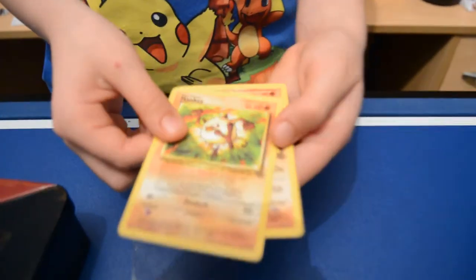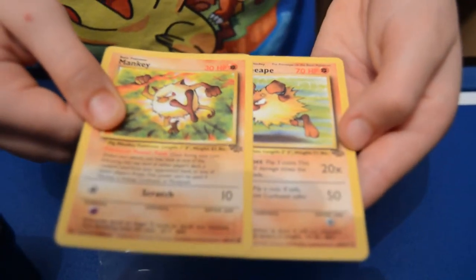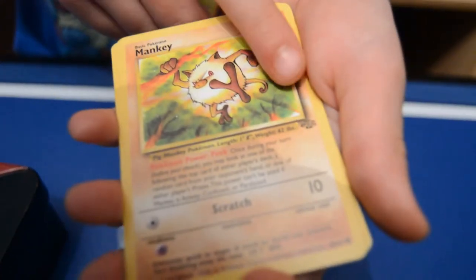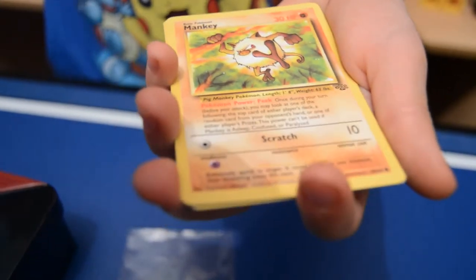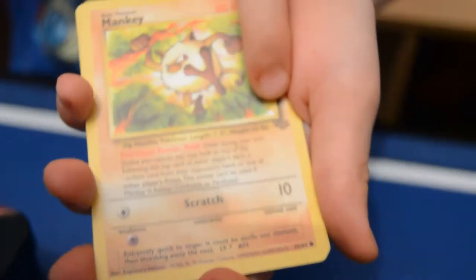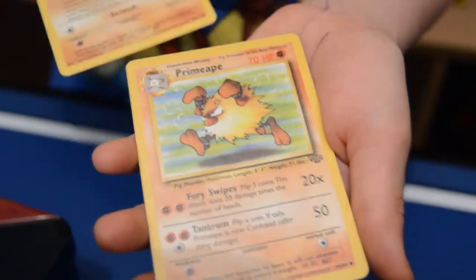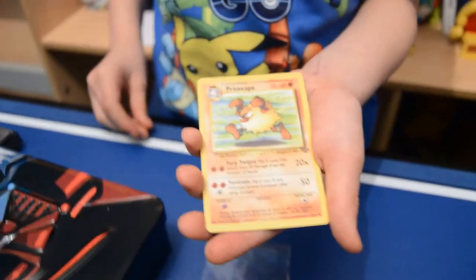So here is the Mankey evolution — Mankey and Primeape. These are original Jungle edition cards. As you can see they have like a Vileplume topping — like a Vileplume flower on the top. Yes, it's Mankey and Primeape. They're English cards, not Japanese, but they're still really cool though.